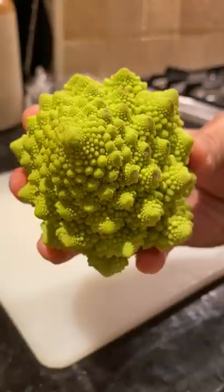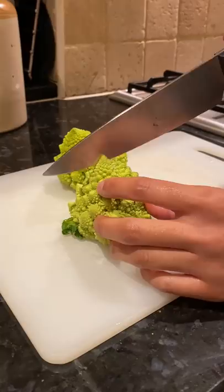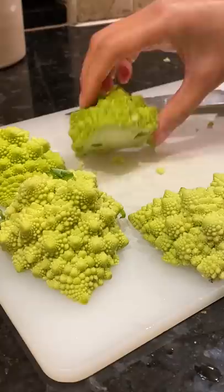Have you ever tried this pointy swirly vegetable? The first time I saw this was on a Sunday roast in Scotland and I couldn't believe this existed. It's called the Romanesco broccoli, Roman cauliflower, or just Romanesco. One website described it as looking like a psychedelic broccoli — that's so true because the first time I saw this I couldn't stop staring at it.